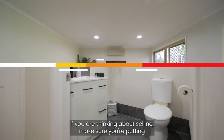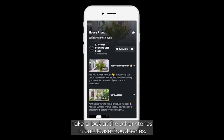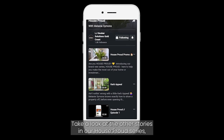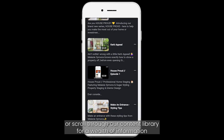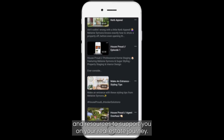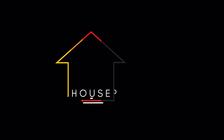If you are thinking about selling, make sure you're putting your best foot forward. Take a look at the other stories in our House Proud series or scroll through our content library for a wealth of information and resources to support you on your real estate journey. Take care.